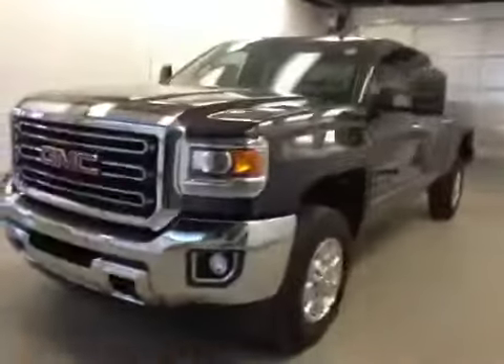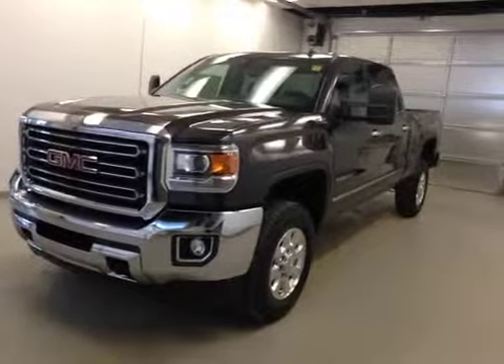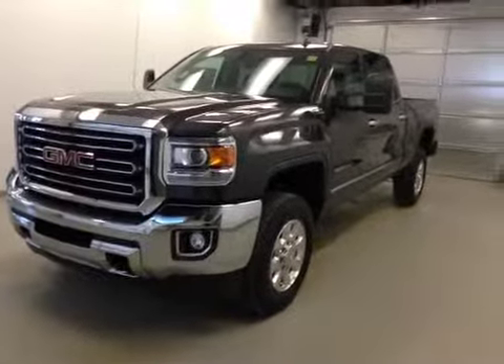Once again, this is stock number 141027, 2015 GMC Sierra 2500 HD crew cab, four-wheel drive. Exterior color is Iridium Metallic.